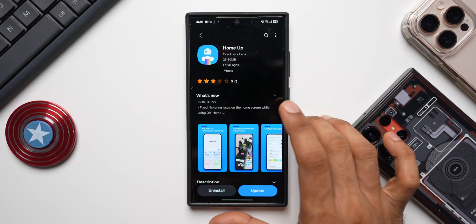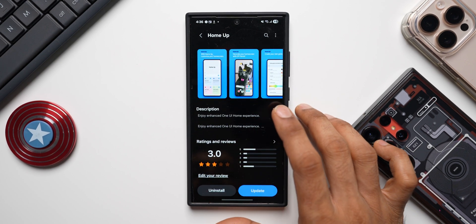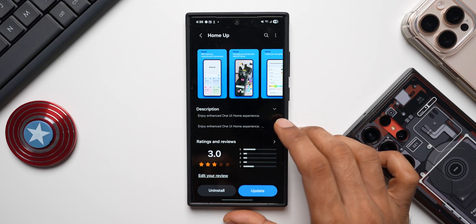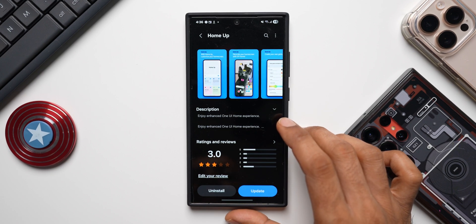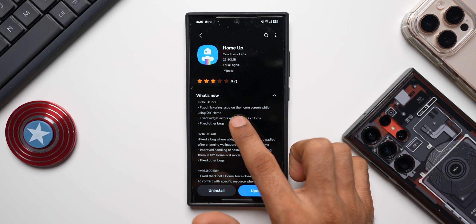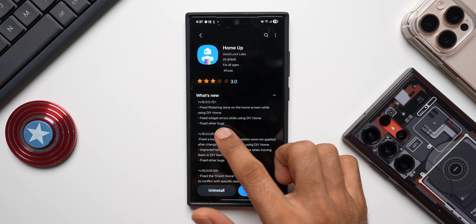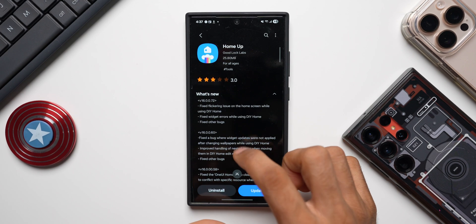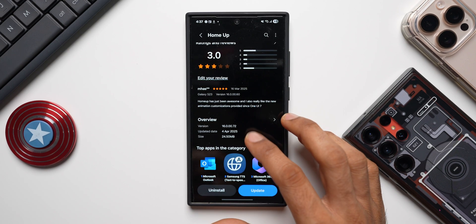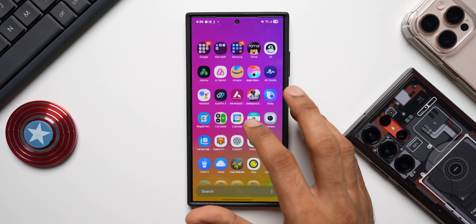Here is another important update for the Home Up module. This module is pretty cool on One UI 7 because it adds some amazing features, but it does have a lot of bugs - it's not really working well on One UI 7, even on the S25 series. I'm facing issues with flickering and app icon issues. This update should be fixing those. The changelog says: fixed flickering issue on the home screen while using DIY Home, fixed widget errors while using DIY Home, fixed other bugs. Latest version is 16.0.0.72, updated 4th April. Let me update this.